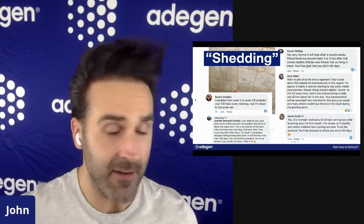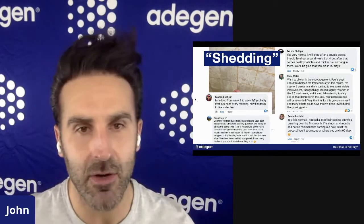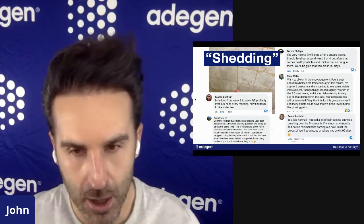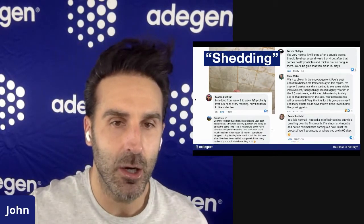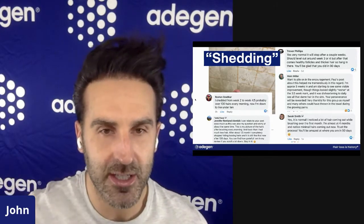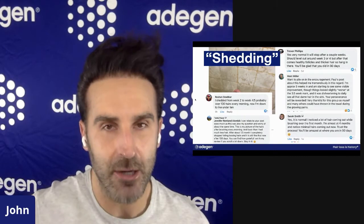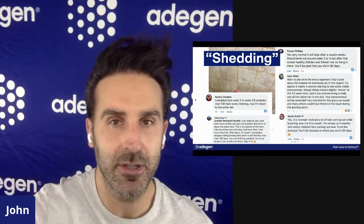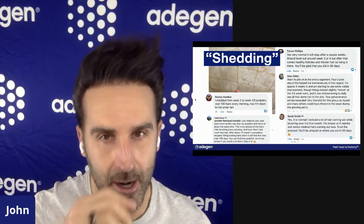Just like every other part of our body, the body regenerates — in seven years, every cell in our entire body will be replaced by a new cell. The hair cycle works by shedding a hair and producing a new hair. The anagen phase is the growth phase of the hair cycle, but for that growth phase to start, it actually lets loose of the current hair to produce a new hair. The new hair pushes out the old hair.